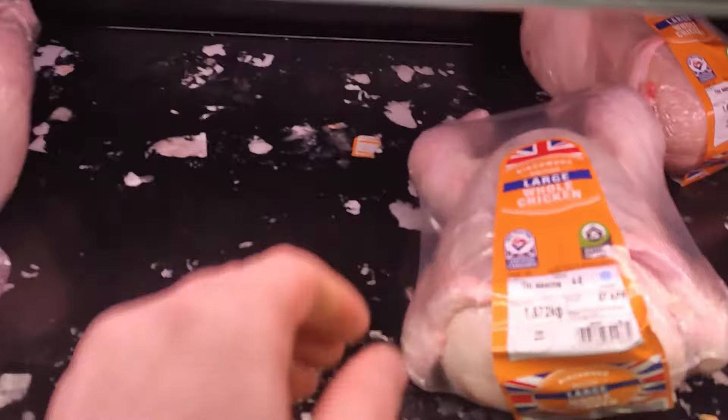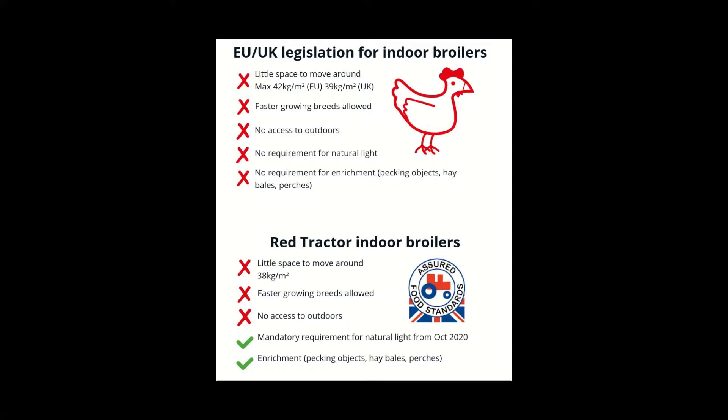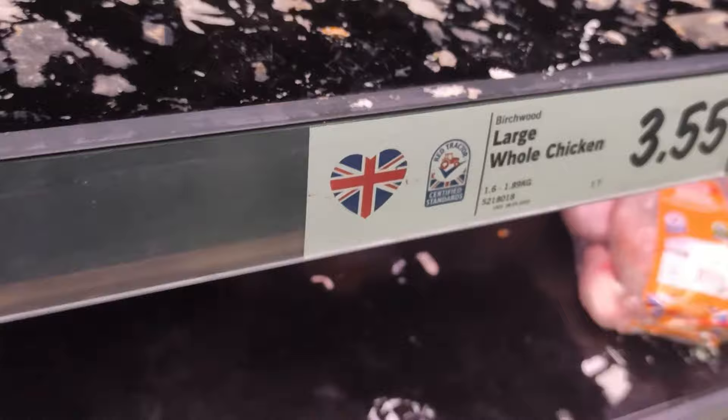Let's talk about conventional chicken. This is chicken raised indoors in tightly cramped spaces — a horrible environment. The birds' beaks are cut to avoid injury because they are so close together they could even attack each other. It's not fair on the chicken, it's not great for the environment, and the quality of the meat is not good either.